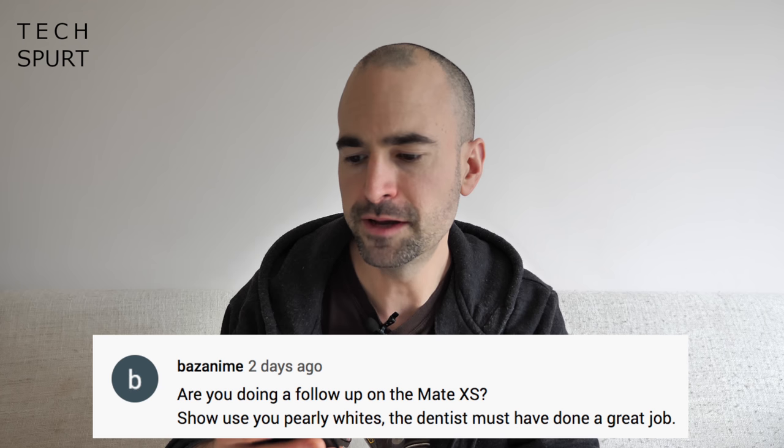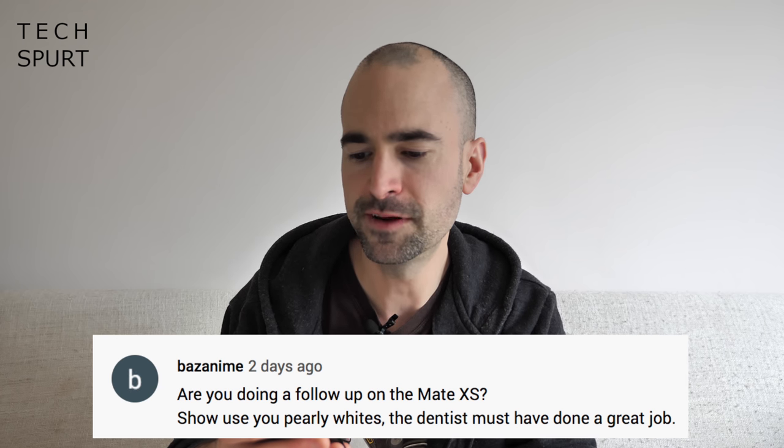So, are you doing a follow-up on the Mate XS? Also, shows your pearly whites — the dentist must have done a great job. As luck would have it, I actually visited the dentist just this morning — brace yourself. Yeah, that's looking good, but give it a week and it'll just be a yellowy-brownish colour again from all the coffee I chug. As for the Mate XS, I've pestered the Huawei PRs a couple of times now asking for that handset — a couple of them might watch this show, so: Mate XS, Mate XS — subliminal messages, send Chris the Mate XS. Sorted.